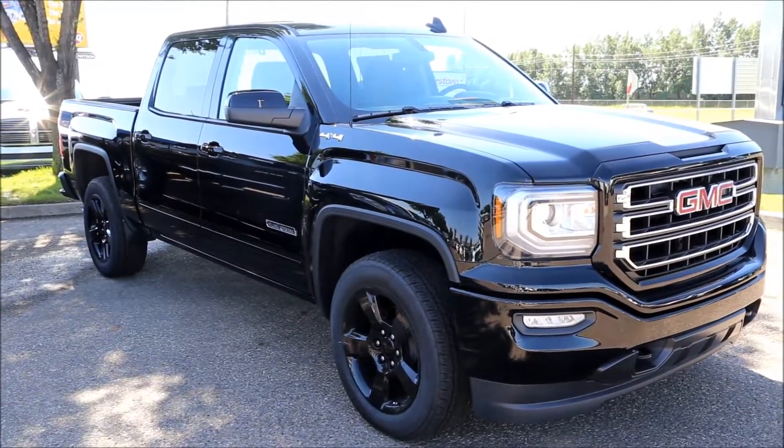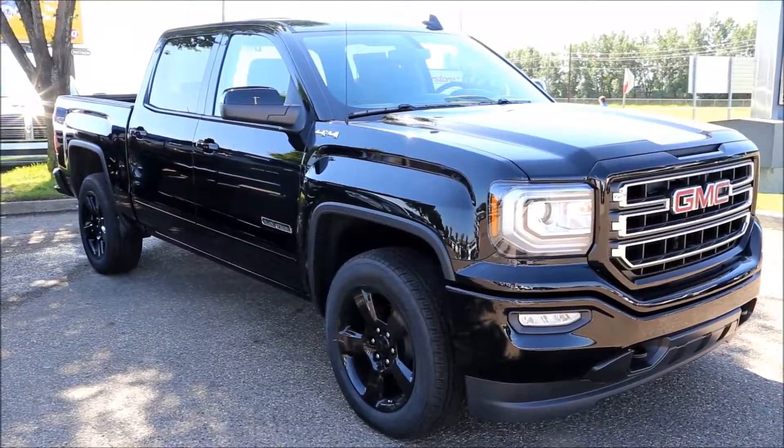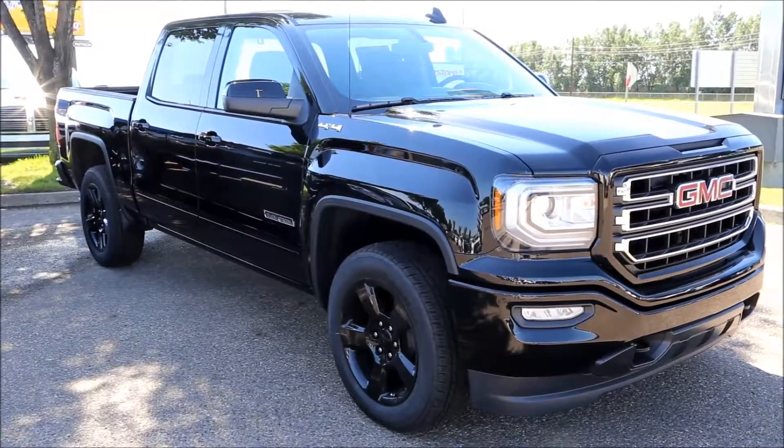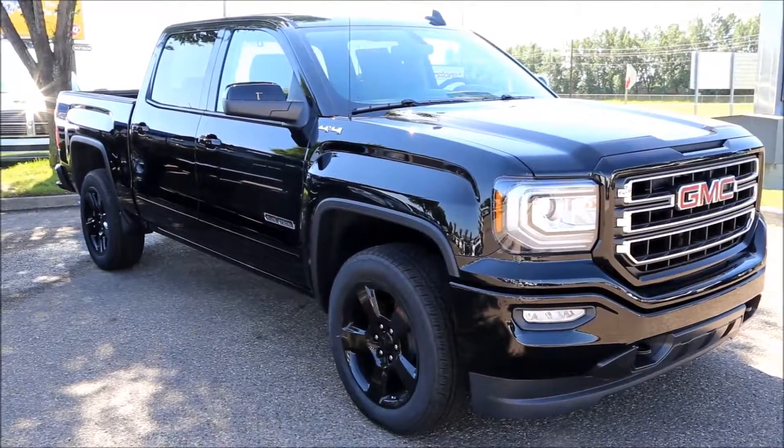Once again here we have our 2017 Onyx Black GMC Sierra SLE 1500 Elevation Edition. Come on down to Davis Buick GMC here in Medicine Hat and take a look or take it for a test drive.